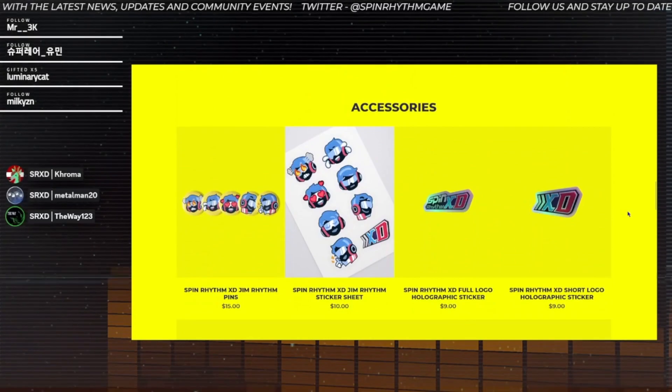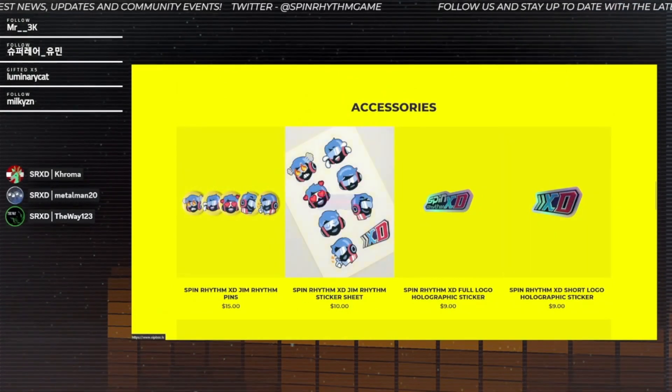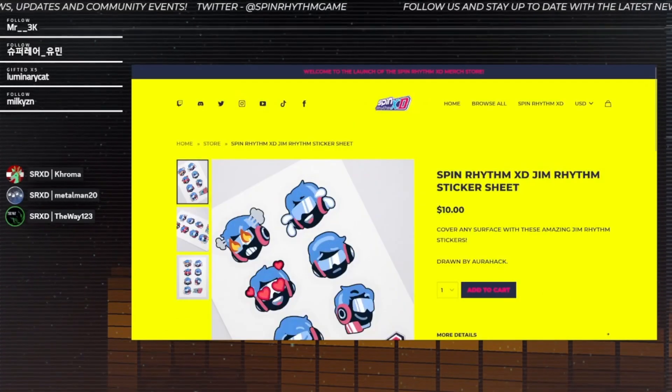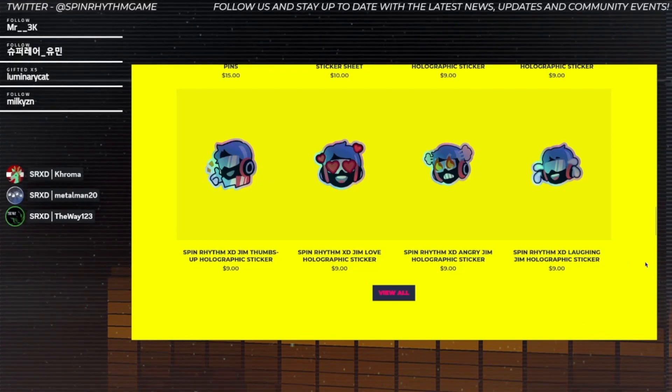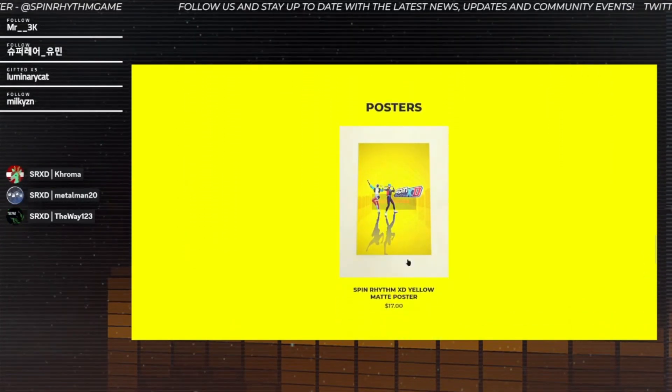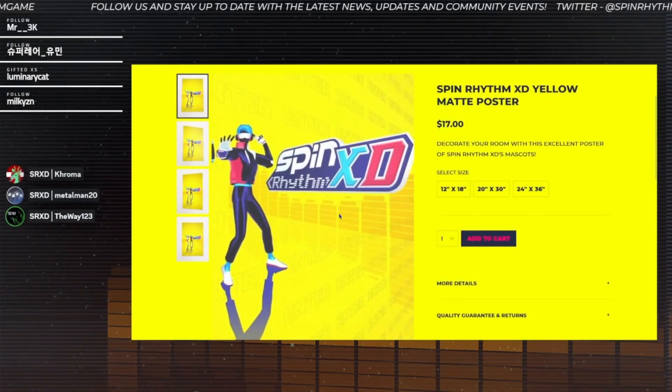Alongside the clothing items we have accessories - some pins, a sticker sheet, and a lot of holographic stickers available for you to choose from. And last but not least, we have a poster, a big old poster for your wall available in three distinct sizes.